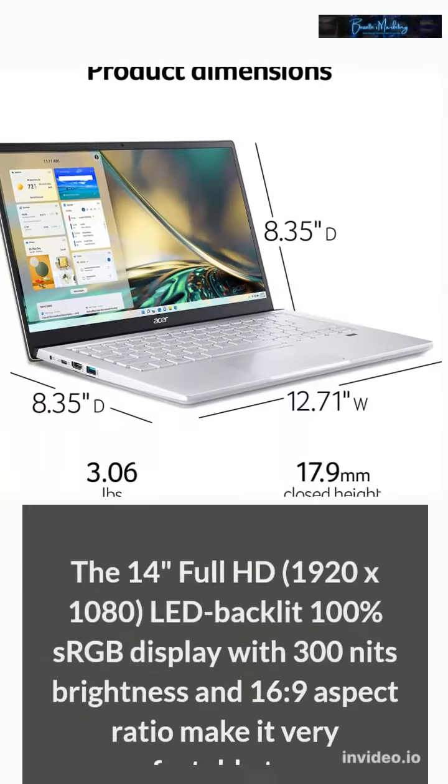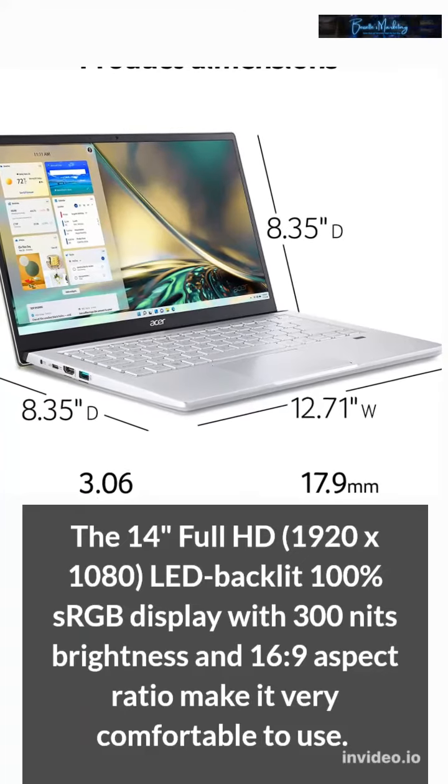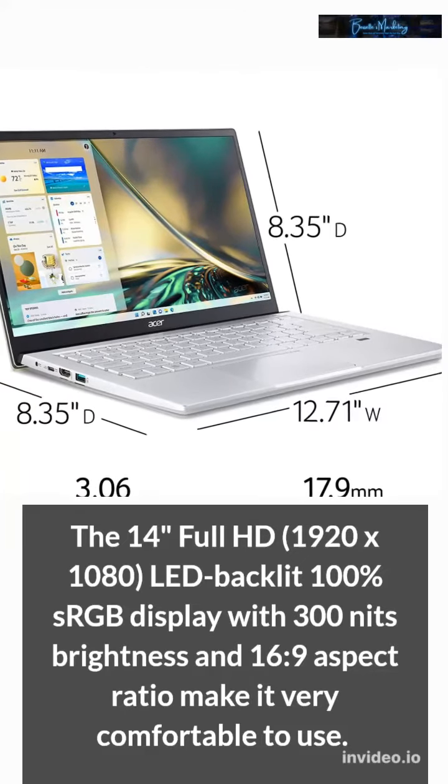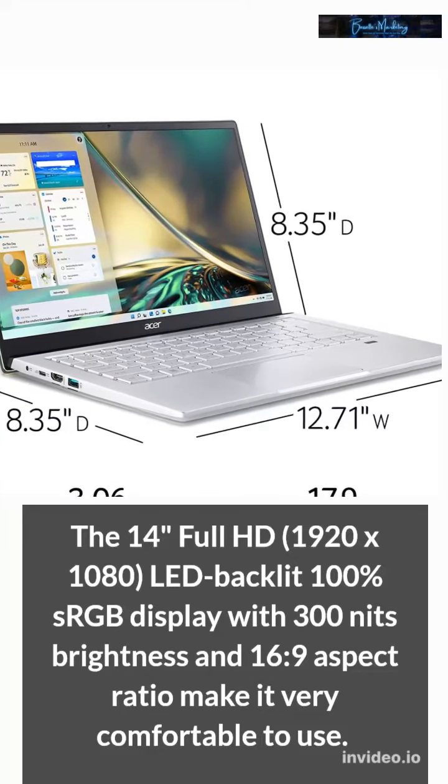The 14-inch Full HD 1920x1080 LED backlit display covers 100% sRGB with 300 nits brightness and a 16:9 aspect ratio, making it very comfortable to use.